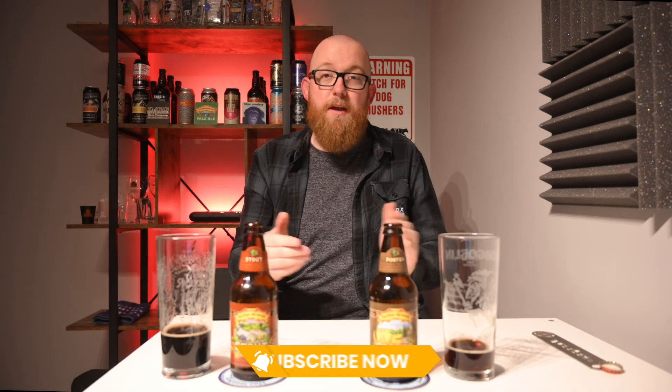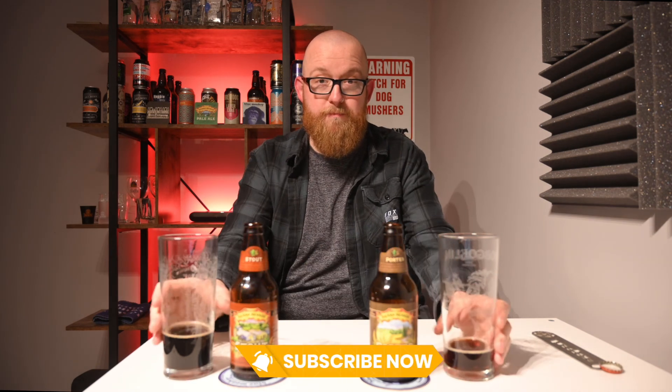They're both amazing. As to which one I prefer: if you want to drink a few pints of it, the porter takes it. If I'm having one at home and just want a nice experience, the stout takes it. The stout is more flavorful but might become grating after a couple of pints, whereas the porter you could probably drink all night — it's just not going to wow you in the first instance. I hope that gives you an idea of which to go for depending on your preferences. As always, thank you very much for watching — please like and subscribe, and I'll catch you next time. Cheers.